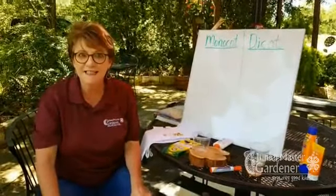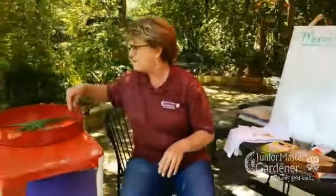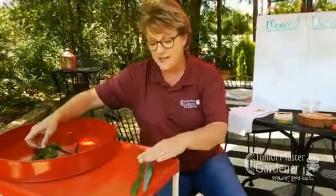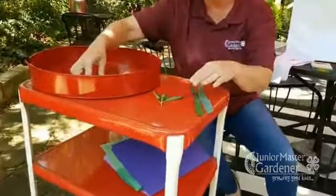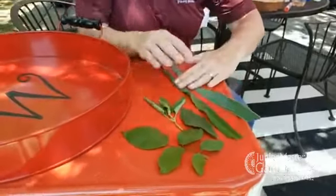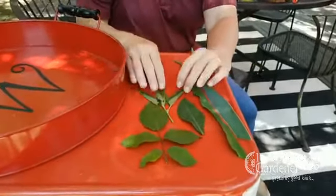There are some other interesting things that tell the difference between monocots and dicots, and that's the kind of leaves they have. If I were sorting these like I did my movies, some of the leaves look differently. What do y'all notice about the leaves I gathered? These are really long and skinny — they're long and skinny. These, not so much.